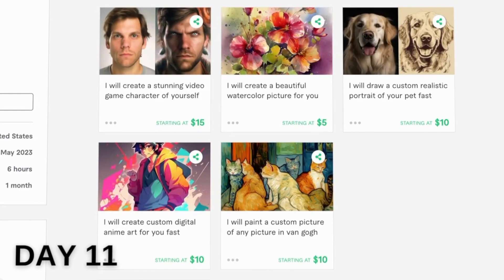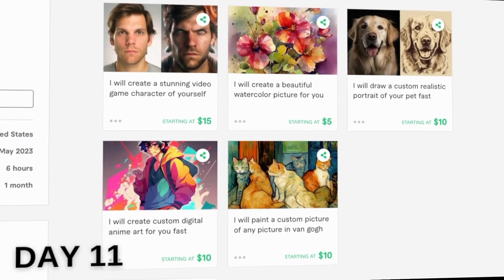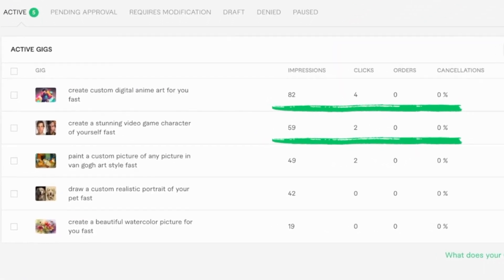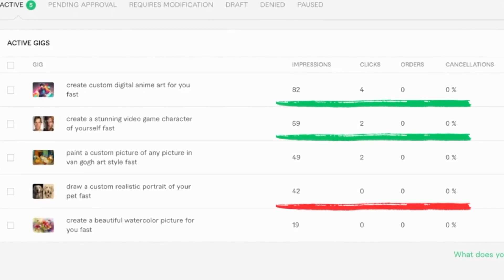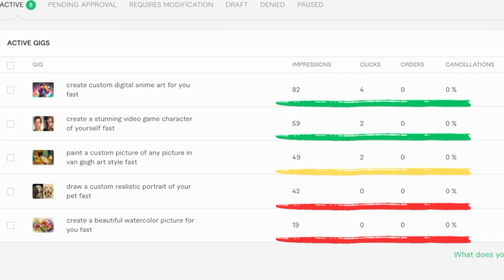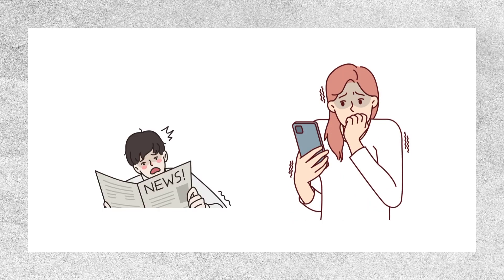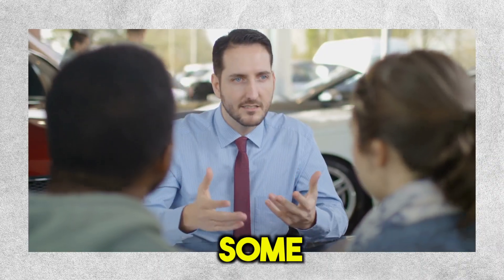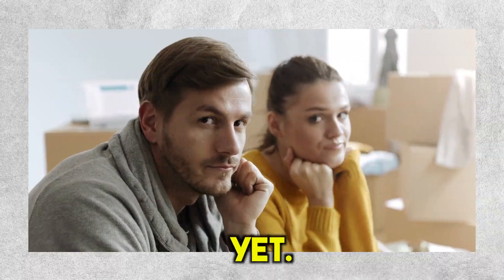It's been more than a week since I launched my gigs, and here's an update. It turns out that anime art and video game character art are the more popular gigs, and pet portraits and watercolor art haven't been as successful. As for Van Gogh art, it's doing okay but not amazing. The not-so-great news: I haven't received any orders yet — that's zero dollars for us so far. I was hoping to get some sales by now, but it hasn't happened yet.